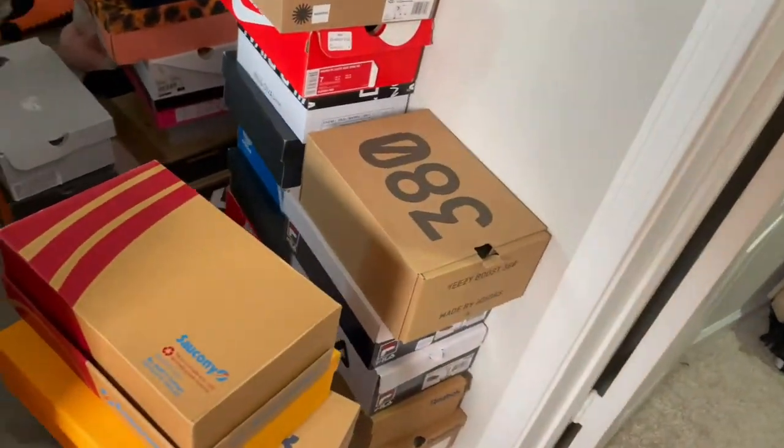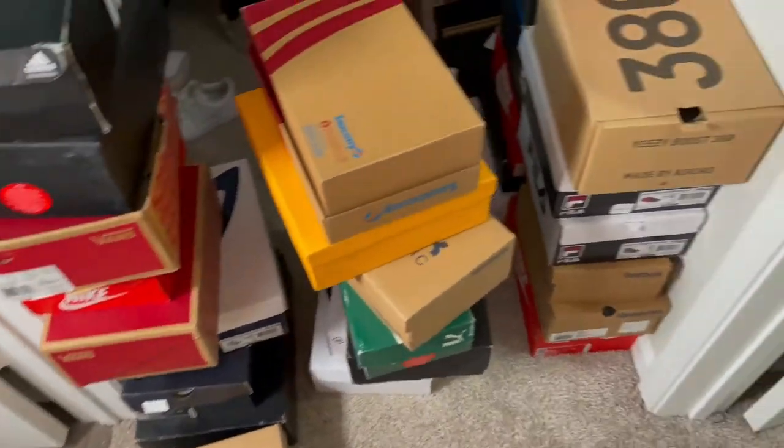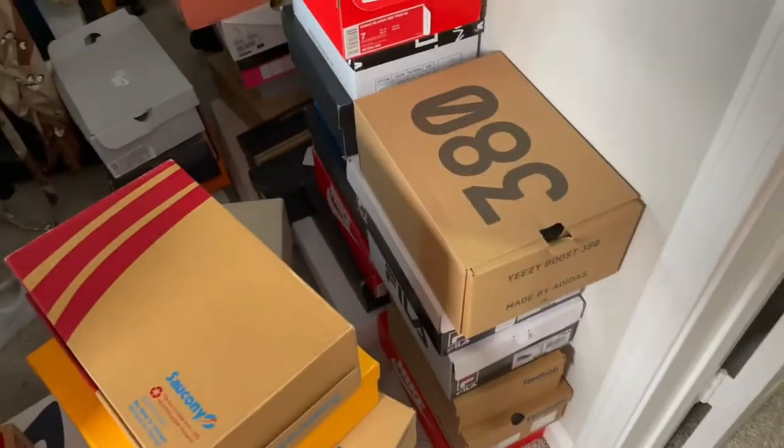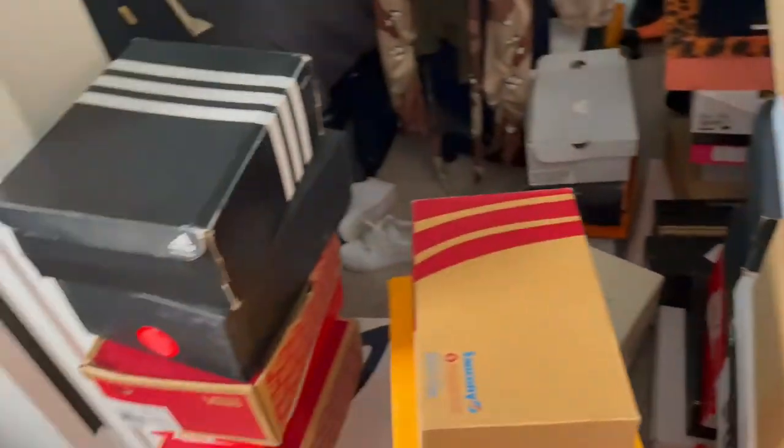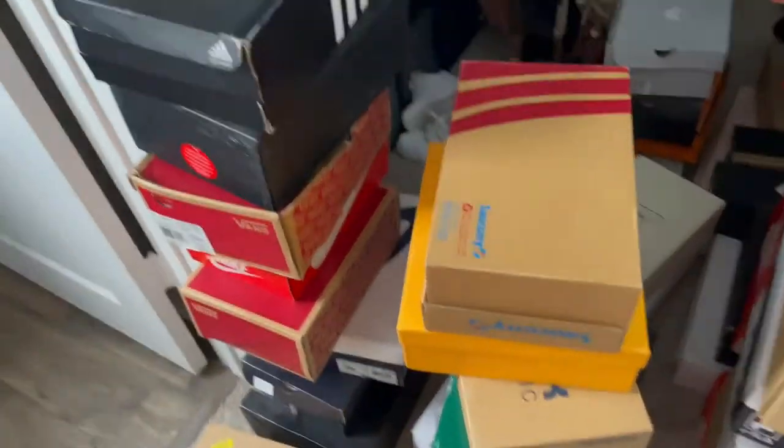So now that I got my shoes out of the way — well, not all the shoes, but the shoes that were on the floor. These are the shoes that I'm getting rid of, and these are the ones that I was planning on keeping, these ones right here.